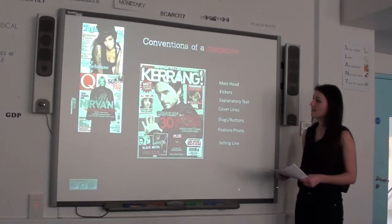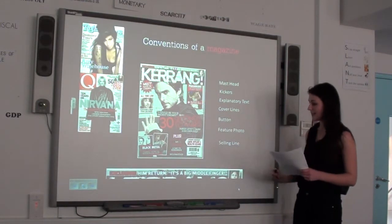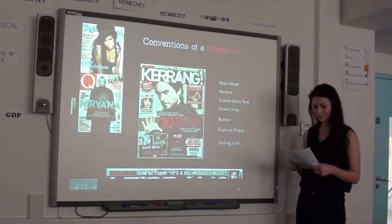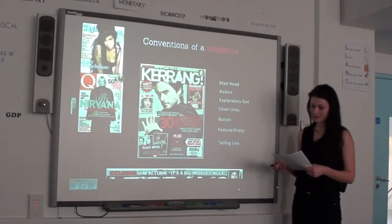They usually have a button, which in Kerrang's case is shown here. A selling line, which in Kerrang's case is a big middle finger. The feature photo is a model photo, which is usually a medium shot or close-up shot capturing the model. The model usually has a direct eye line match, drawing in the audience.